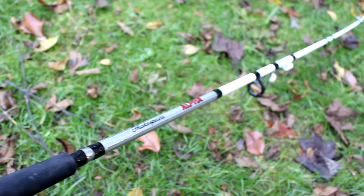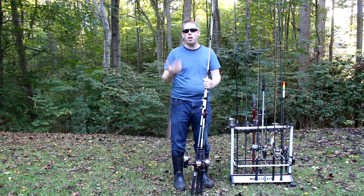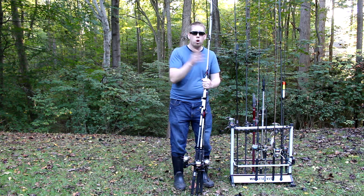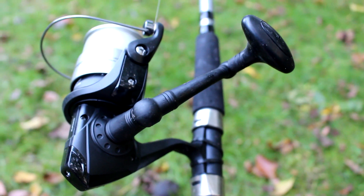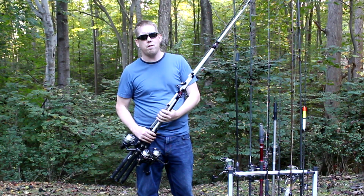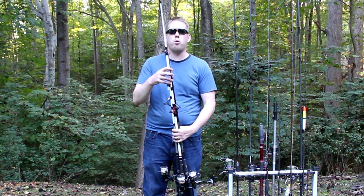I wouldn't want to catch a massive 40-plus pound catfish on this, but for the basic four or five pound channel catfish, small blues, and the occasional big fish pushing around 20 pounds, it works great. They throw up to about three ounces of lead comfortably. So if you're fishing in heavy current this might not throw enough lead, and they don't have a ton of distance, but they're good all-around rods.